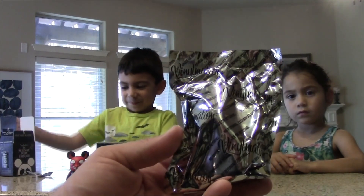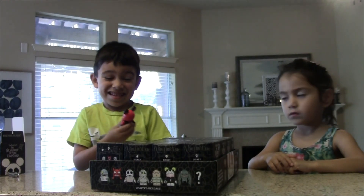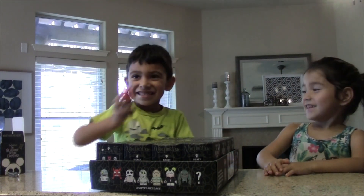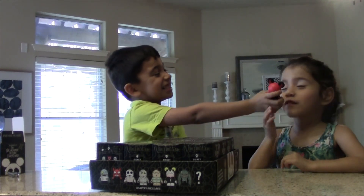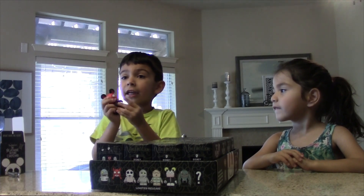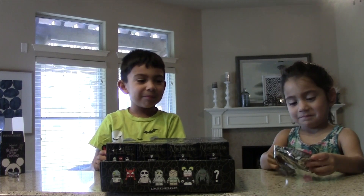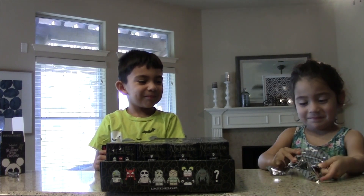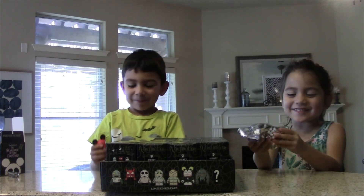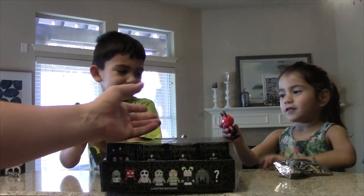Here's the inside package. Vinylmation written all over it. Oh! The hands can move! There you go. We already got the same one. We got the same one. We started with the same one, what the heck? So we already got doubles.